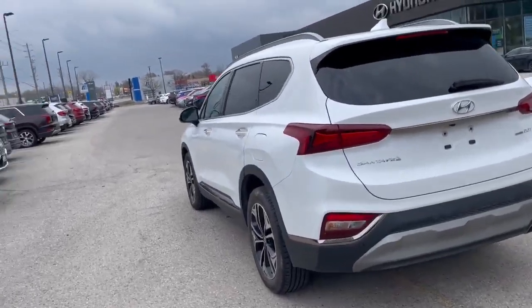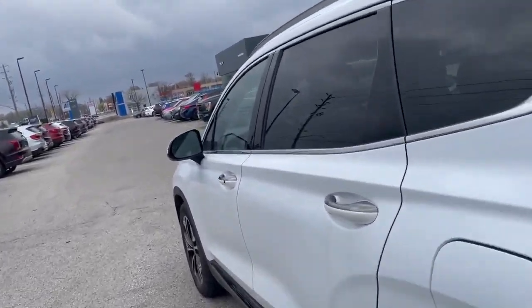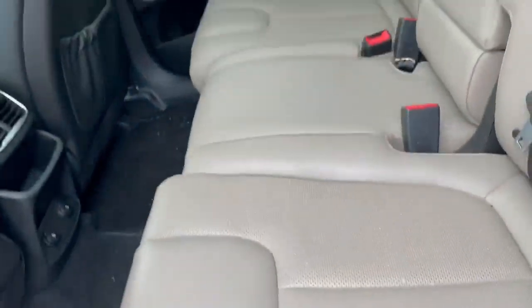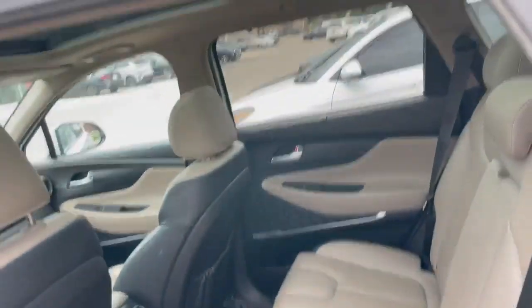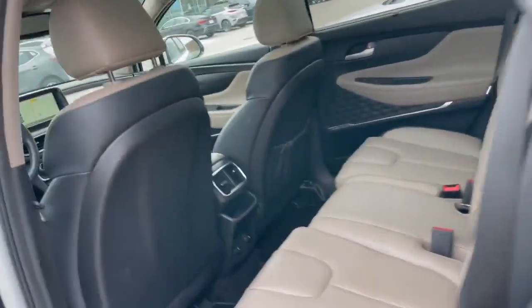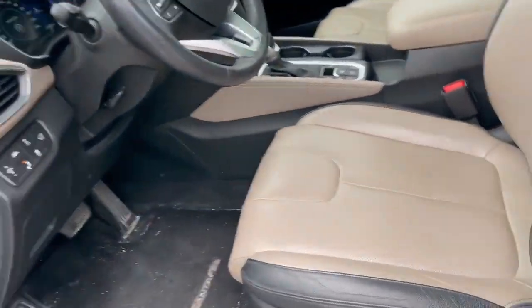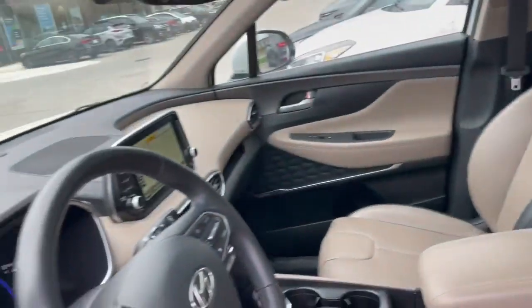As we look here, you'll see the body of this vehicle is in excellent condition. We'll go ahead and open up the back seat — we've got beautiful brown leather in this vehicle, heated seats in the back as well, with plenty of room in here.